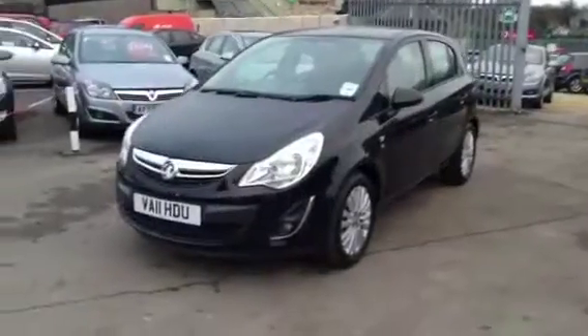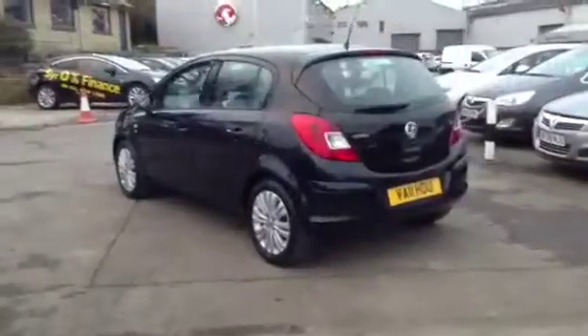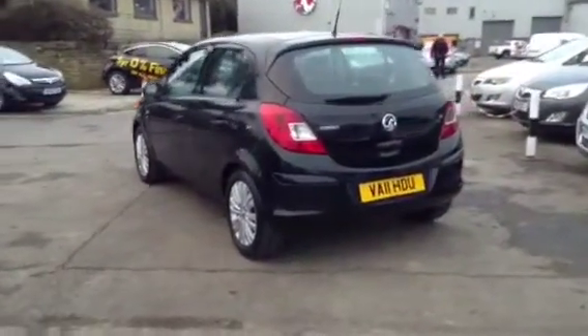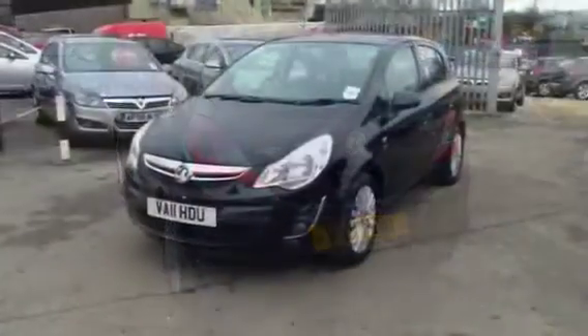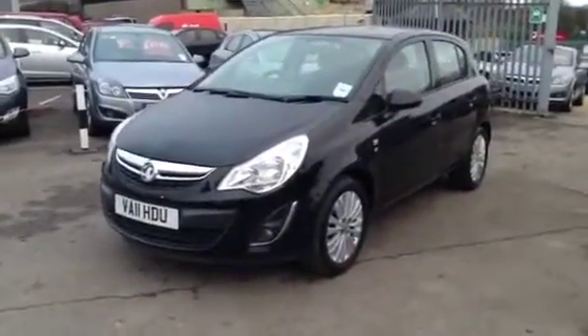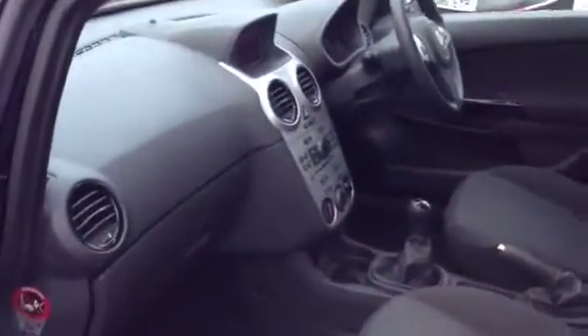Bayless Vauxhall brings you the Vauxhall Corsa 1.2 Excite 5-door in black with only 9,822 miles. This network Q approved used car comes with the remaining manufacturer's warranty and a full service history.